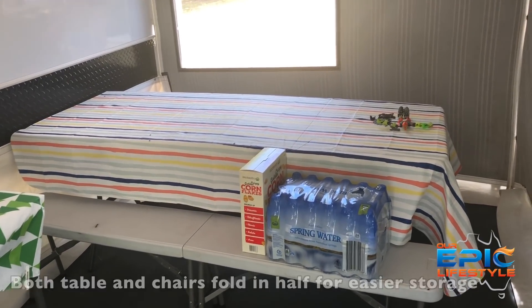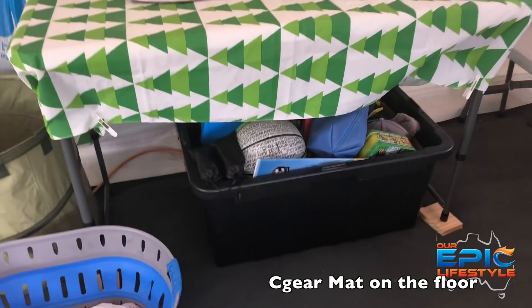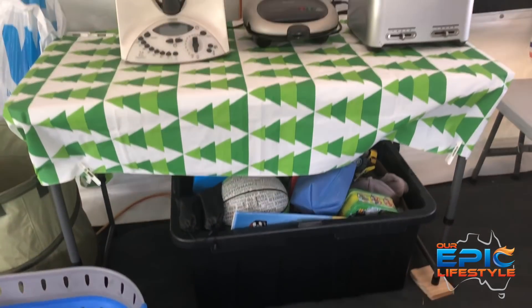There are some kids' toys hanging around there, and then just underneath here we've also got a box of toys for the kids — things that they can access throughout the day and play with. That then goes back into the truck. So here we are now inside our van.